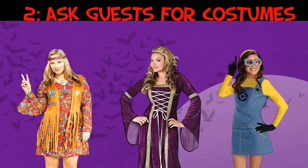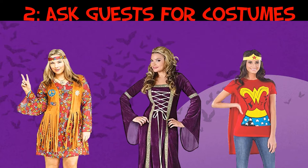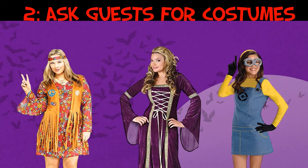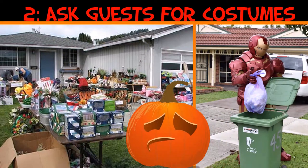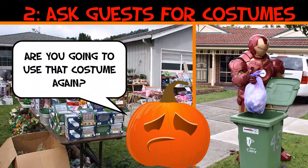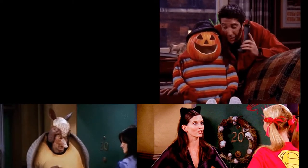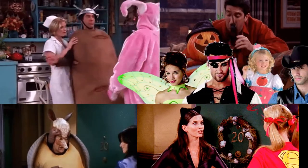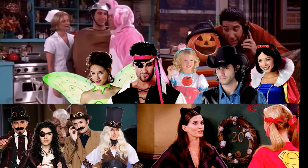Tip two: ask your guests for their costumes. Most of the time your guests will show up to your Halloween party decked out in their favorite costume of that year and will never wear it again. Chances are they'll donate it, put it in a yard sale, or throw it away. But if you ask — hey, if you're not going to use that again, can I keep it? — you can use those costumes for future decor or props. Just make sure they're good friends, not strangers.